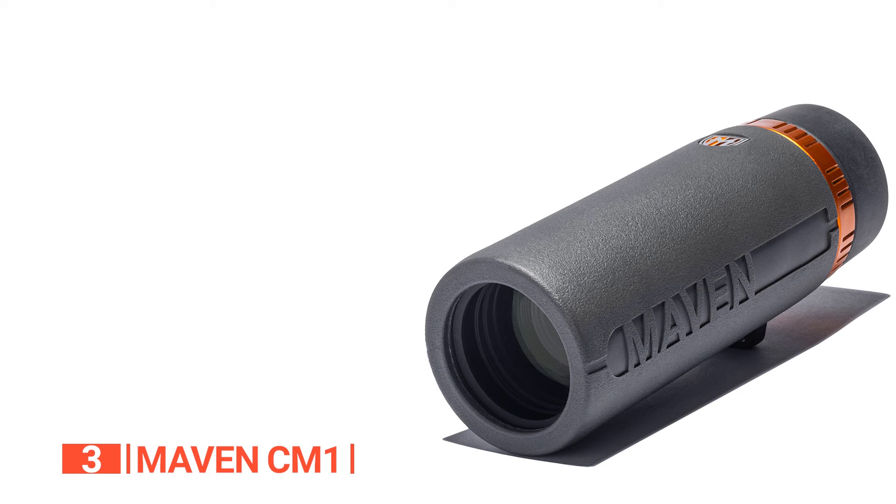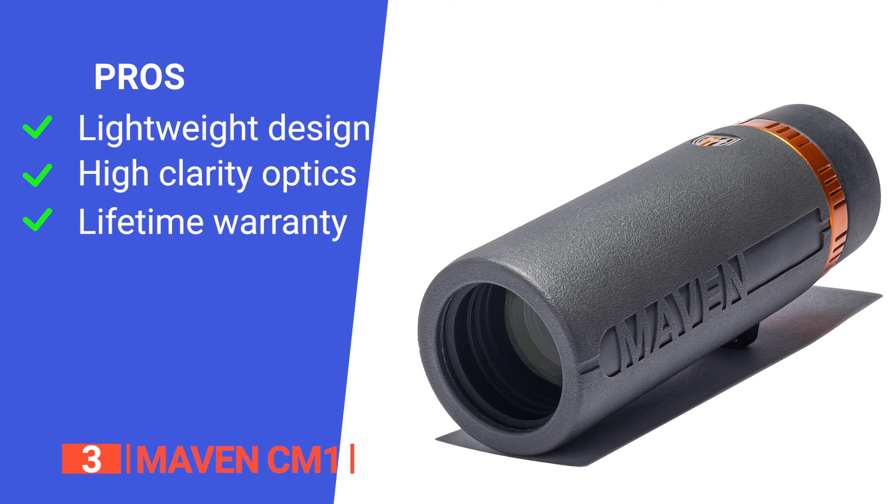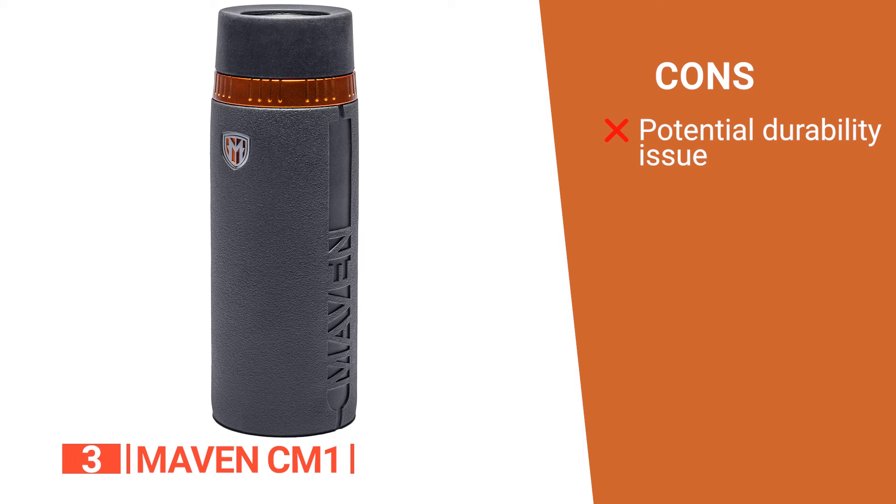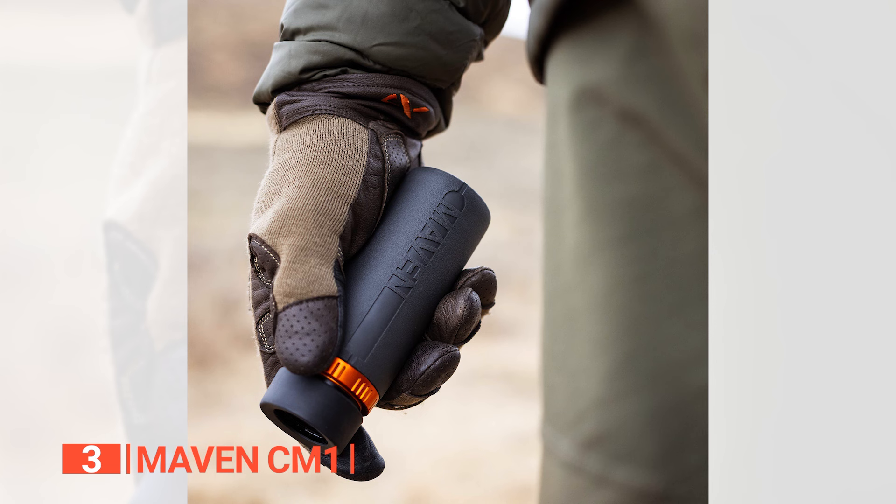Its pros are: a lightweight and compact design for easy portability, multi-coated ED glass for clear and high-contrast images, and an unconditional lifetime warranty for repair or replacement. However, the polymer frame may not be as robust as metal frames in extreme conditions. The Maven CM1 is a fantastic tool for any avid outdoors lover, helping you see further away more clearly and with less effort.